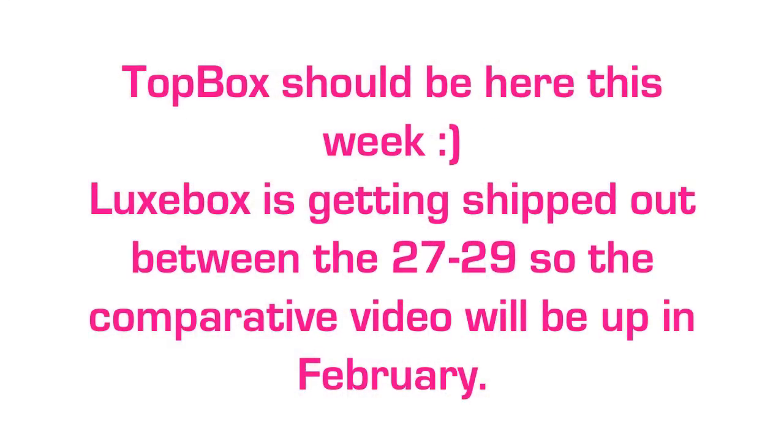Hey guys, so today I'm filming an open box GlimBox video. I just went to the mail and saw this in there, so I thought I'd film really quick, which is why I look like crap. I'm opening three open box videos this month because I get GlimLuxe and Top Box, which is new, but I won something on their Facebook so I got one for January. I also subscribed for May, and since I get all three this month, I decided I'm going to do a comparative video at the end of the month.